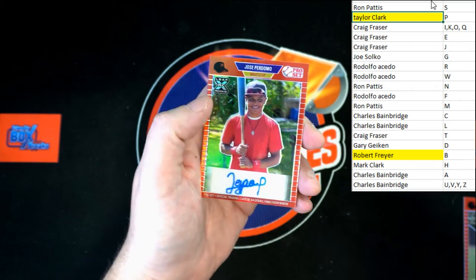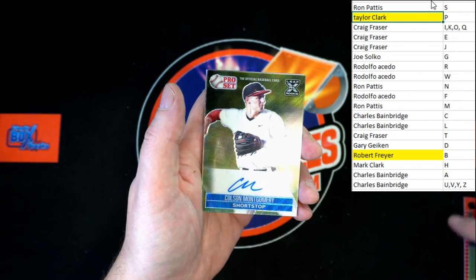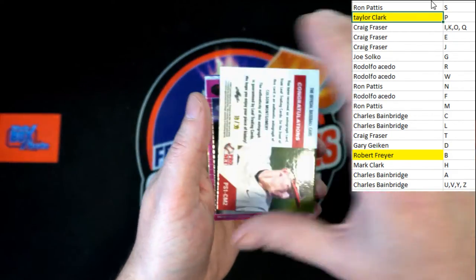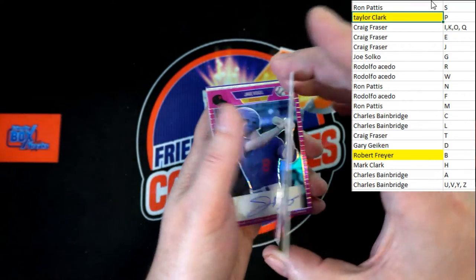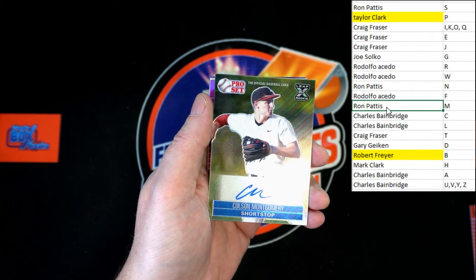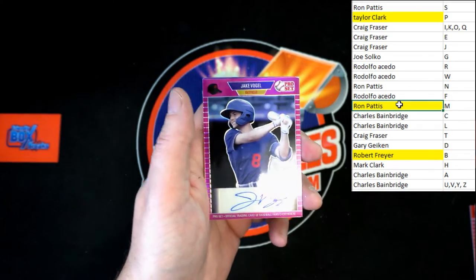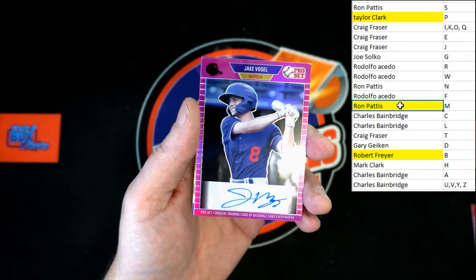Very nice — Colt Montgomery, numbered 10 of 30, going to letter M, and that will be going to Ron P. Congrats Ron P, very nice!